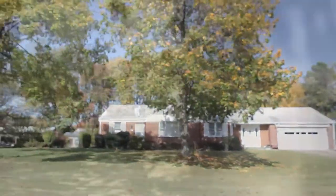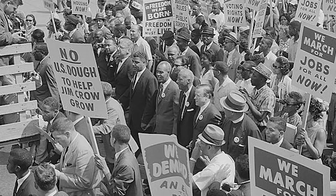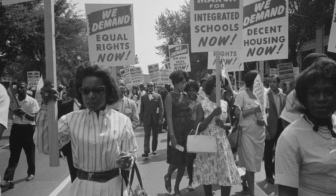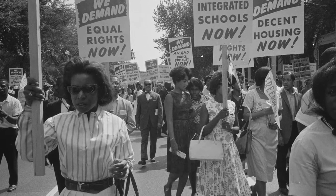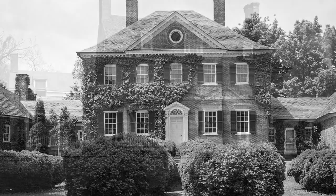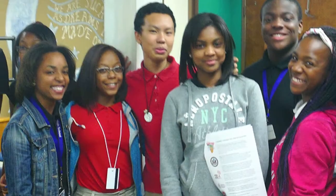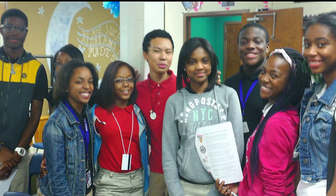After World War II, the citizens of Prince George's County displayed a renewed interest in cultural heritage and historic preservation, ensuring the protection, management, and interpretation of the county's rich history for future generations.